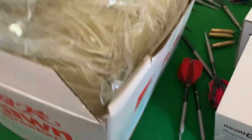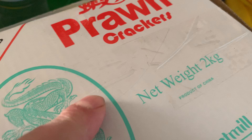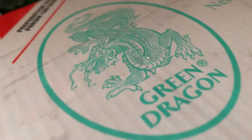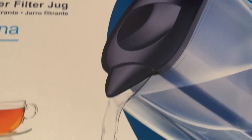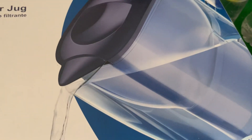Next item — I thought this was ready-made prawn crackers, but you have to cook them yourself. You just stick them in a pan of fat. Two kilograms of them. And the final item is a Brita filter jug for the fridge.